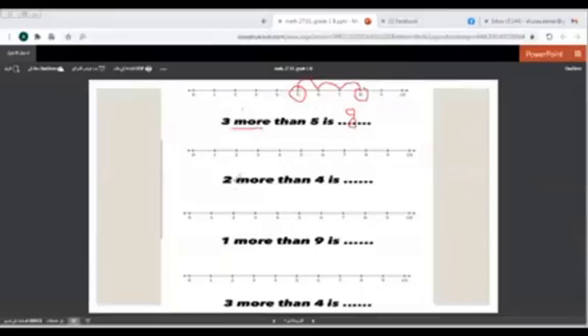And here we have 2 more than 4. 2 more means counting on — 2 steps forward. Where should we stop now? At number 4. And how many steps should we go? 2.